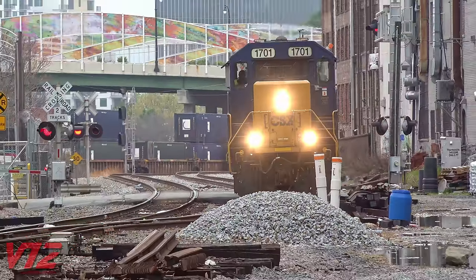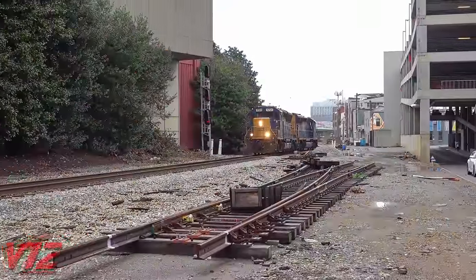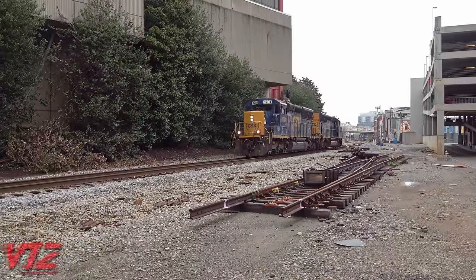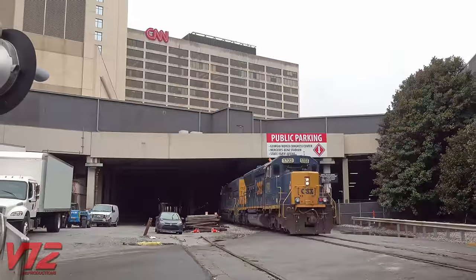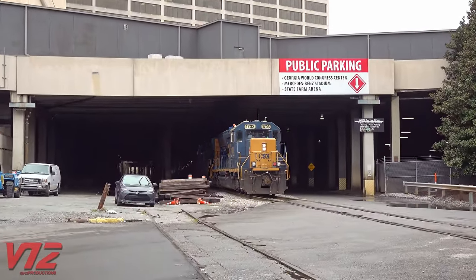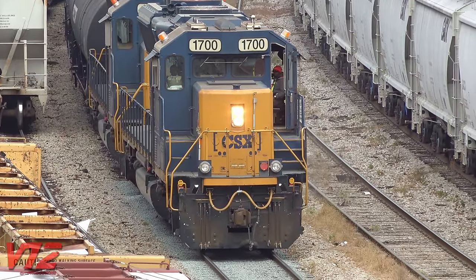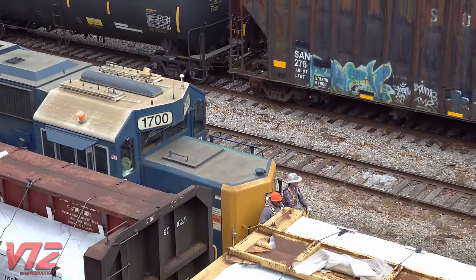CSX 1701 and 1703 are both rebuilt road switcher locomotives. When they were first built, they would have led long-haul freight trains, but today they're working a short-distance transfer job — picking up cars from one yard in Atlanta and bringing them to another yard on the other side of town. Their trip actually takes them under the streets of downtown. These are very versatile machines; you'll often see them assigned to switching duties at CSX's Howes Yard in Atlanta, sometimes with an engineer in the cab or under remote control.